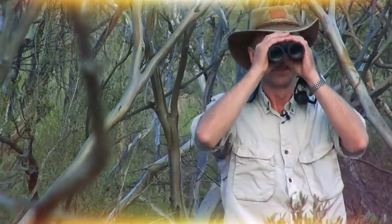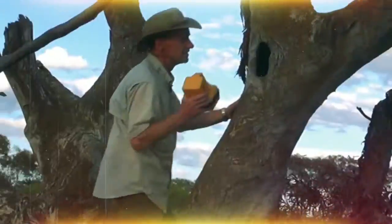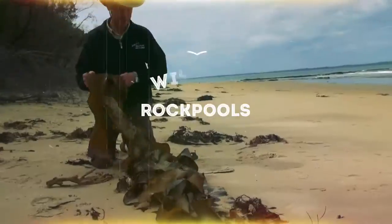Welcome to Wildlife Wanderings. I'm Andrew Wegener. I love to get in the outdoors and into nature to see what we can find, whether it's in a local park, down here at the beach, in a nature reserve, or even overseas. It's great to see what God's made for us, and we're going to see what we can find down here today at the reef. Let's go and have a look.